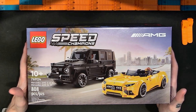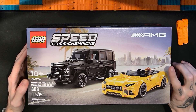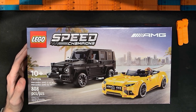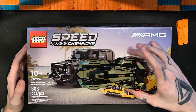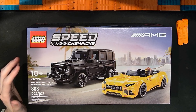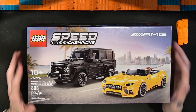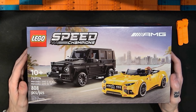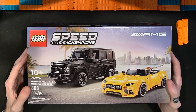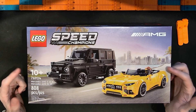This is one of the new Speed Champions for the summer of 2024. I believe it came out June 1st alongside the Lamborghini Gran Turismo concept car and also the Aston Martin — I think it was an Aston Martin two-pack with a safety car and a Formula One car or something like that. I can't remember exactly, but this is one I was most excited about.